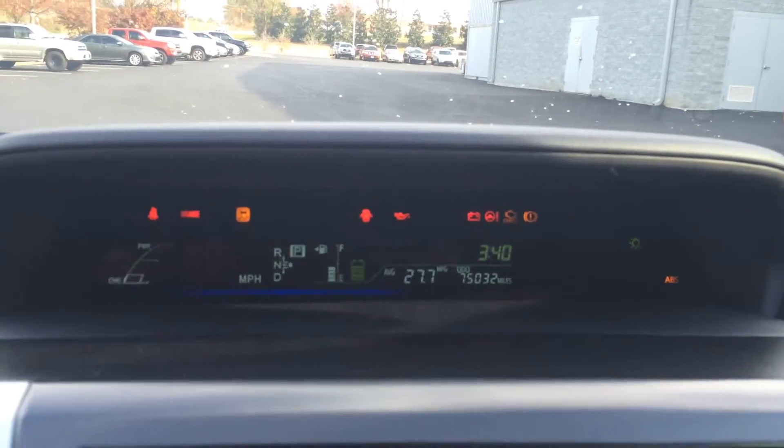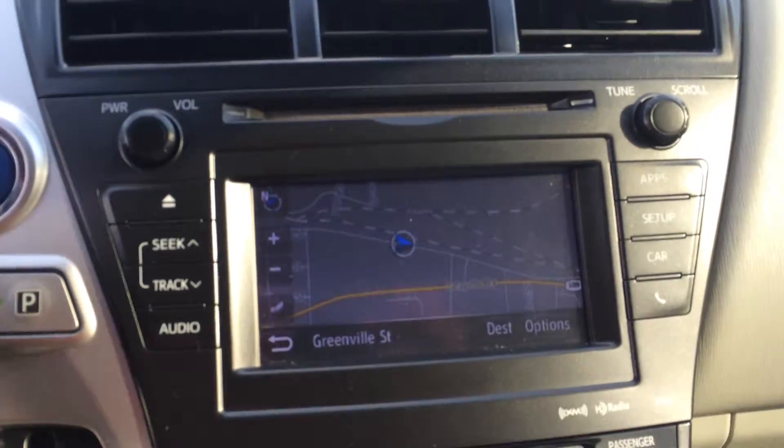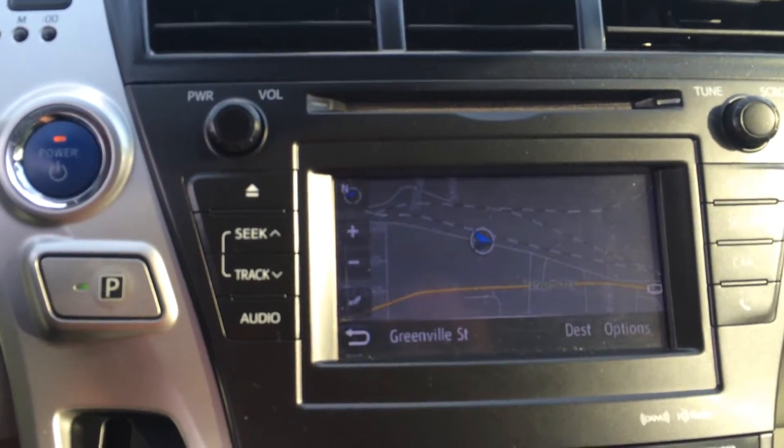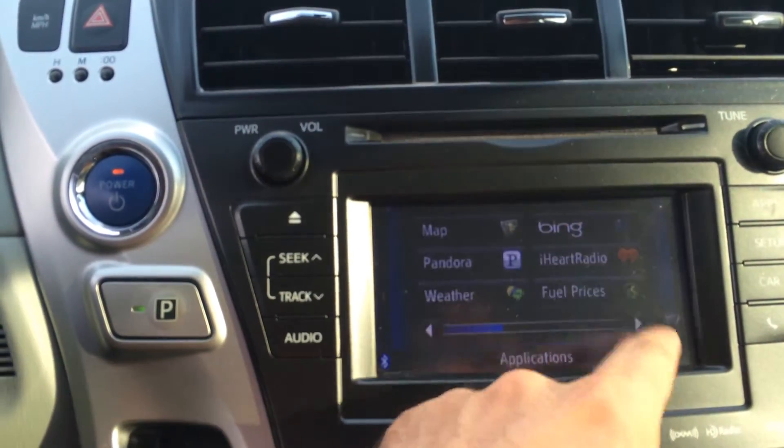Basically a heads-up display in the dash with all your information there. And you also have a 6.1-inch touchscreen. This has AM, FM, CD, Bluetooth, and satellite audio capability. Navigation, traffic, weather, and just great functionality for your phone.